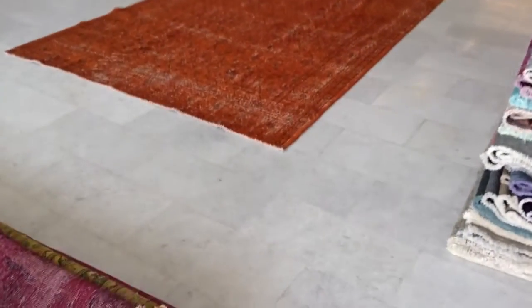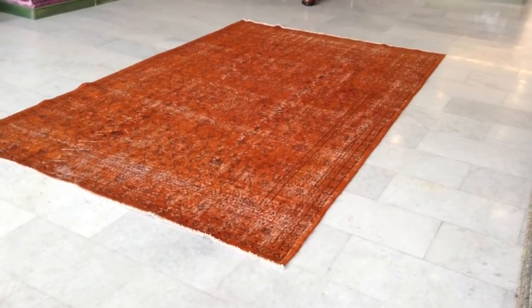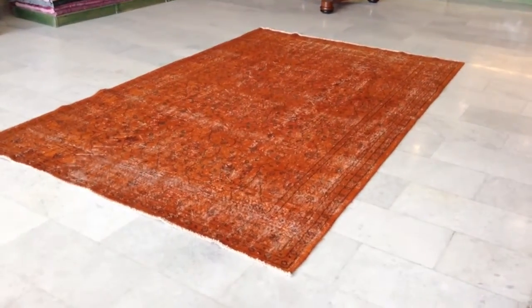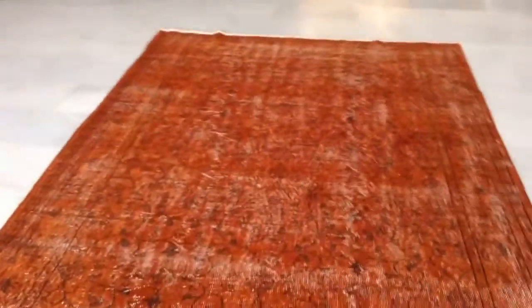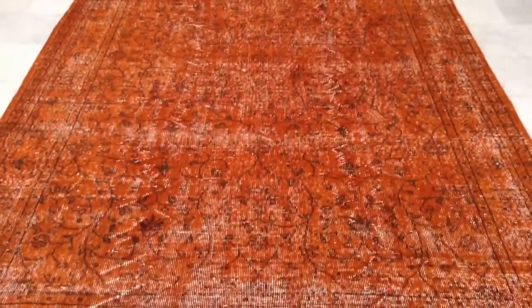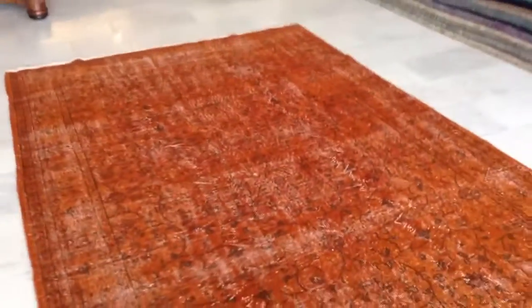This is Turkish Vintage Carpet 2470. It has a very striking orange color with a very simple design. The design of the carpet can be clearly seen since the orange is not very strong. The orange is a little bit lighter than it appears in the video.